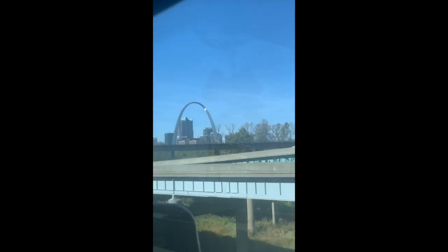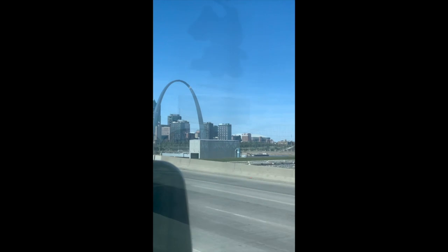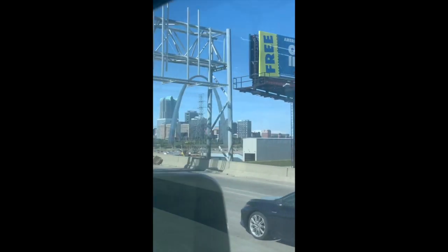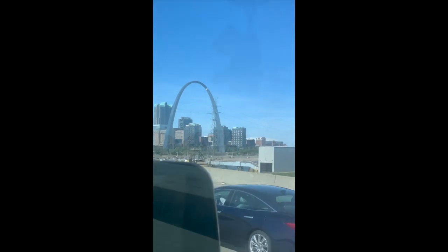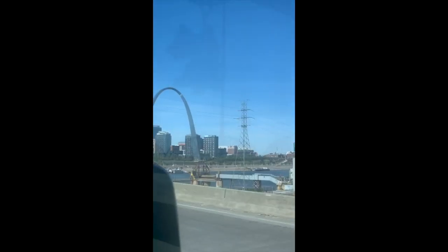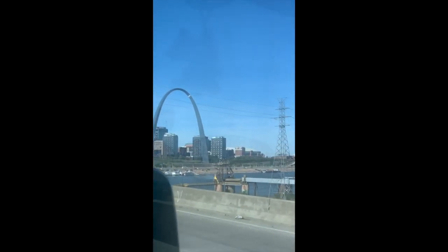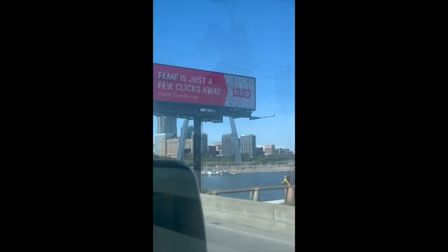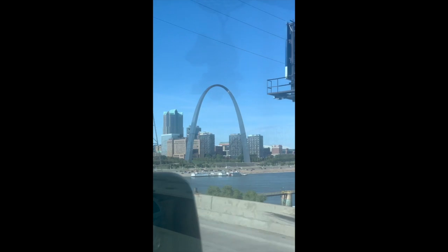The Gateway Arch is a 630-foot-tall monument clad in stainless steel and built in the form of a weighted catenary arch. It is the world's tallest arch and Missouri's tallest accessible building. What I didn't realize is that it's actually a building you can go inside — I had no idea. Some sources consider it the tallest human-made monument in the Western Hemisphere.